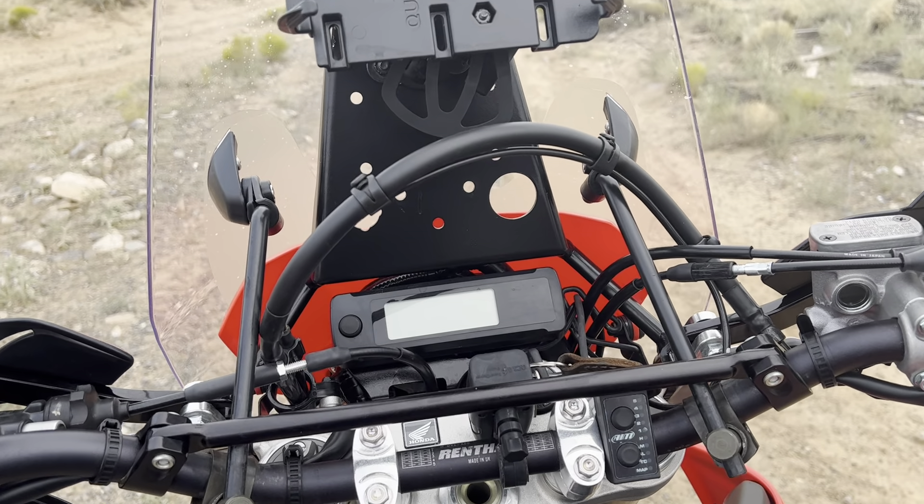So right now the map that I'm running — let me start it. You have to start the bike to see the map. I'm running map 5, which is the neural map with less traction control. I haven't really noticed a difference with that.